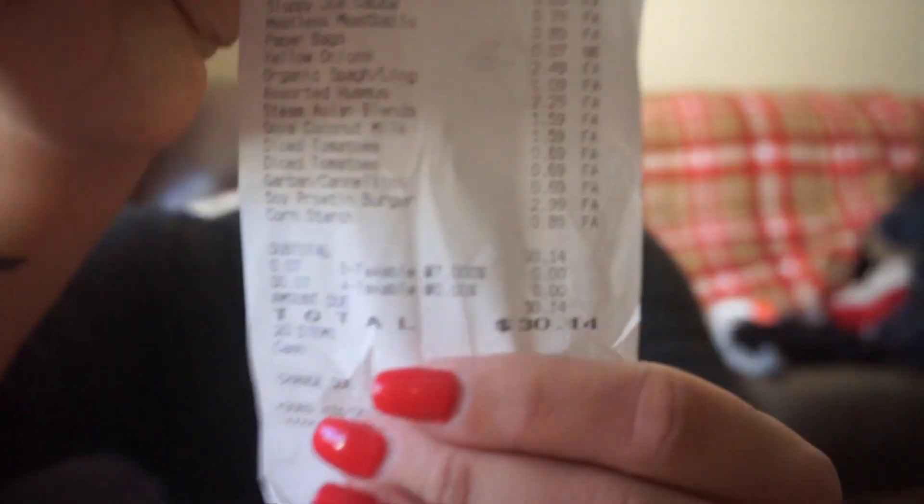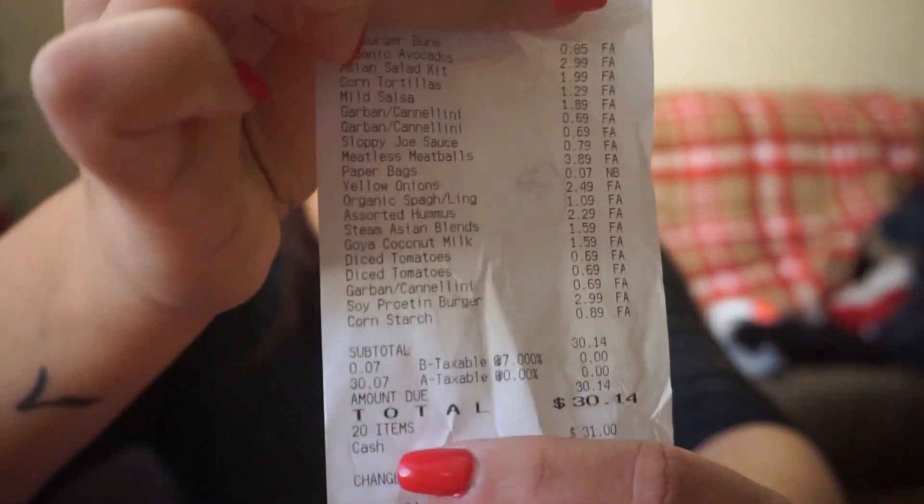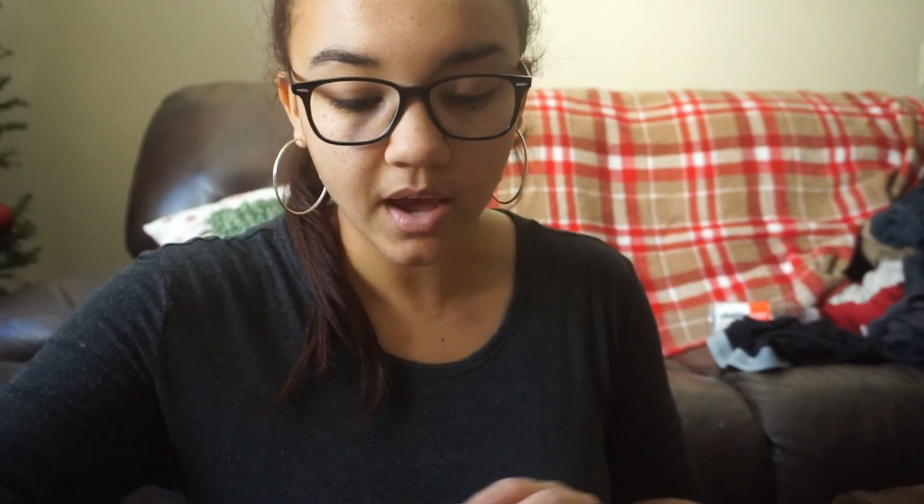So this is my receipt right here. Everything that I got — the total, I was over by 14 cents, but come on. If you want to get technical, I did have to pay seven cents for the brown bag, because the way Aldi works is they don't provide you bags. You buy your own bags or bring your own. I wasn't expecting to go to the store after work, so I just bought one of their bags.